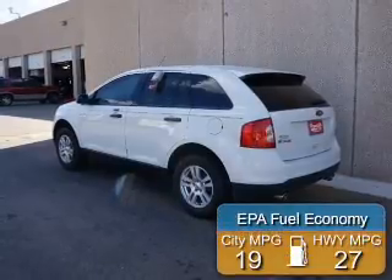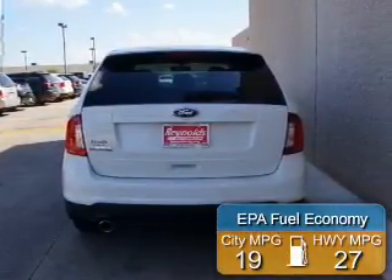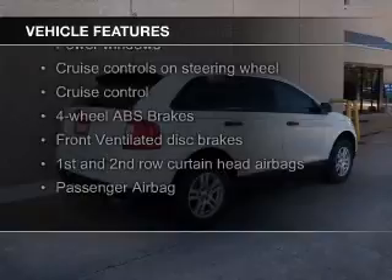Great fuel efficiency saves you money by requiring fewer trips to the gas station. The features include Sirius XM satellite radio, digital audio input, and steering wheel controls.